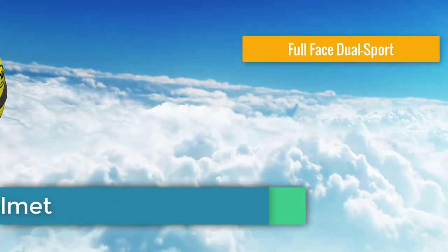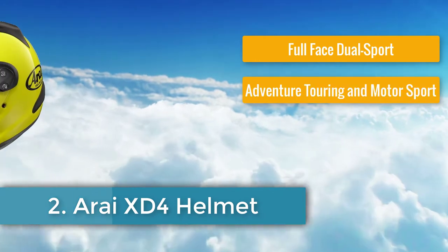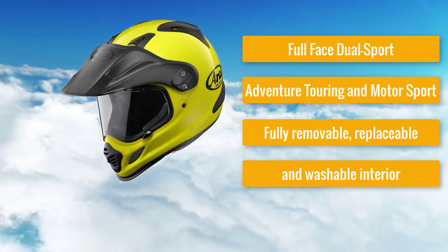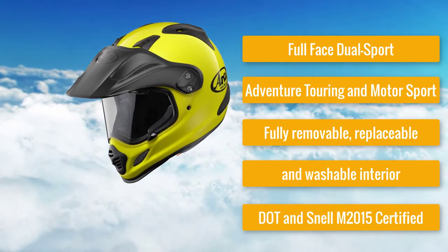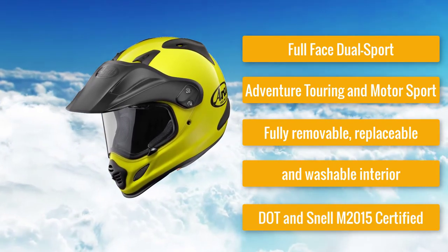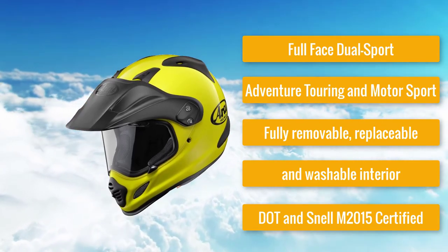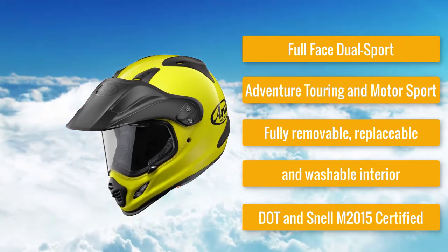Number 2: Arai X-D4 Full Face Dual Sport Adventure Touring Helmet, with fully removable, replaceable, and washable interior, DOT and Snell M2015 certified. Much like the previous helmet, the X-D4 from Arai is a high-end, high-quality motorcycle helmet. Being on the high end of the spectrum, the X-D4 also brings with it a high-end price.